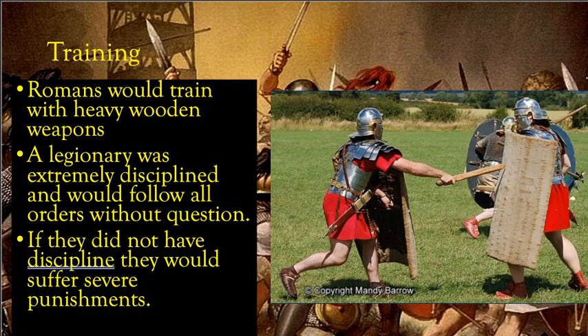The Romans would train with heavy wooden weapons, and a legionary was very disciplined and expected to follow all orders without question. If they disobeyed — didn't follow orders, didn't look after their equipment, or didn't keep up with everyone else — they would suffer severe punishment. These punishments could range from extra guard duty or cleaning the toilets, to very harsh penalties. In some cases, falling asleep during guard duty, where an enemy could attack, was punishable by death.